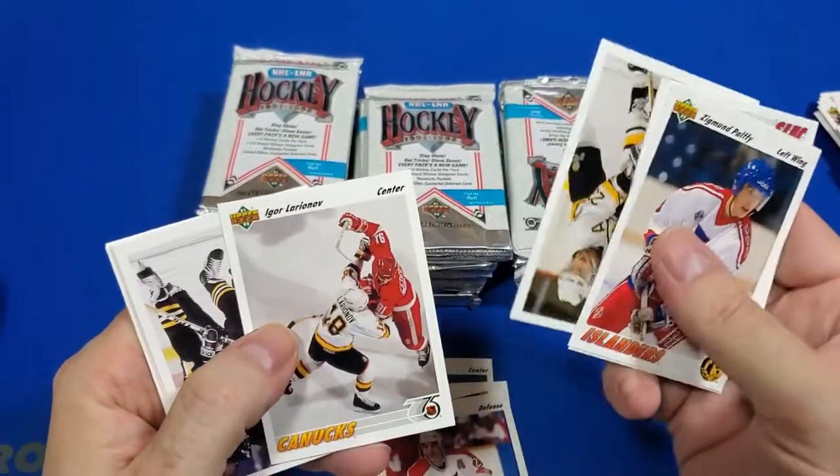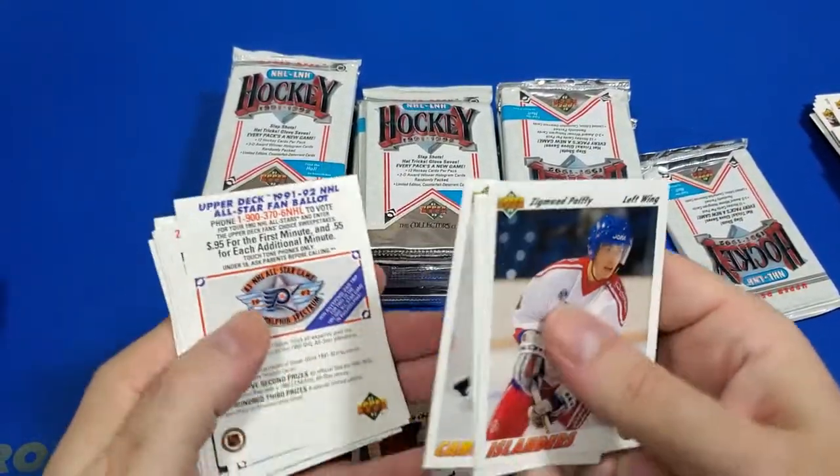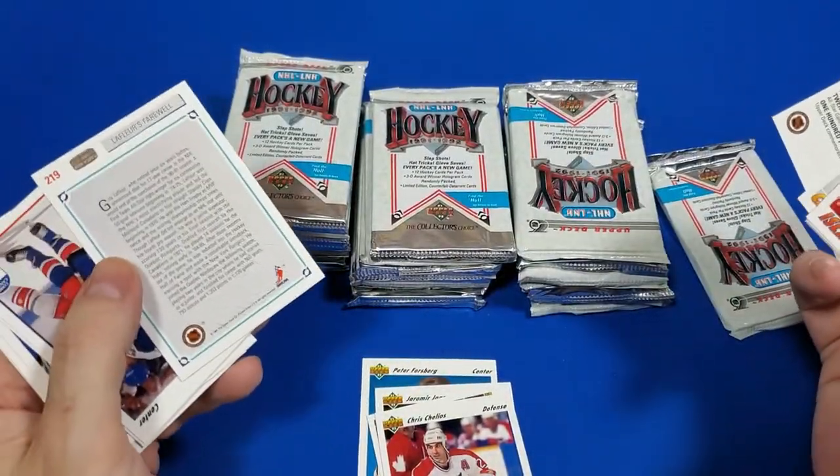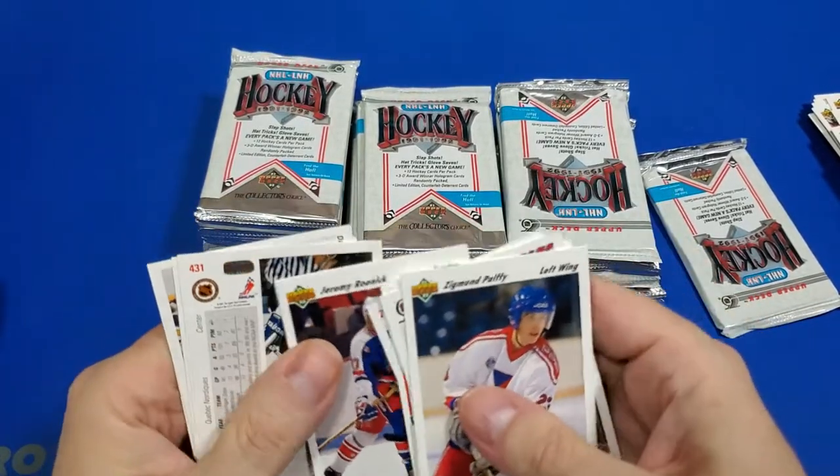I'm trying to get through this thing at a reasonably decent pace so you guys can just see the hits anyway. Who wants to see a bunch of cards from the 90s? It's 91, 92. I didn't even say that did I? Yeah, 91, 92. That's what I thought. I was in college at this time.